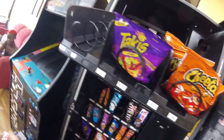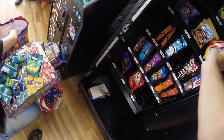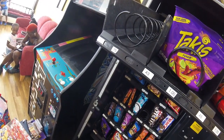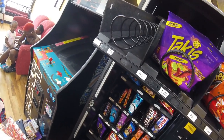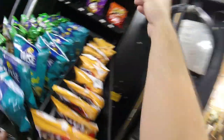Moving on — a couple more cheetos to stock. That column on the very left has a motor that's not functioning properly. When we remove this machine, I'll be repairing or replacing that motor, making sure the machine looks good, and then this machine will be actively sourced to find another location.